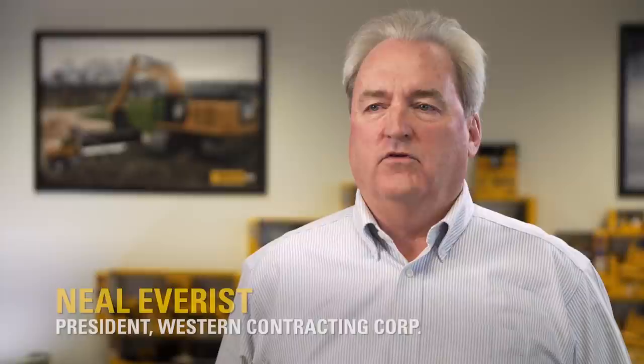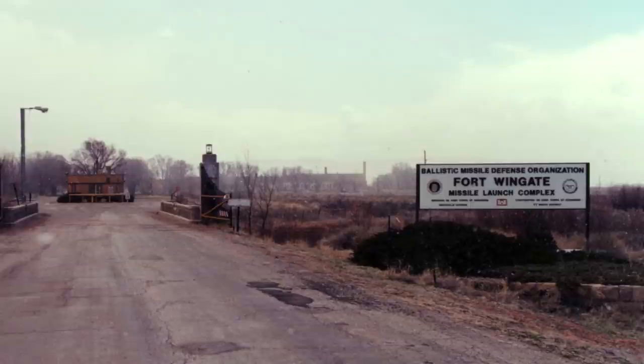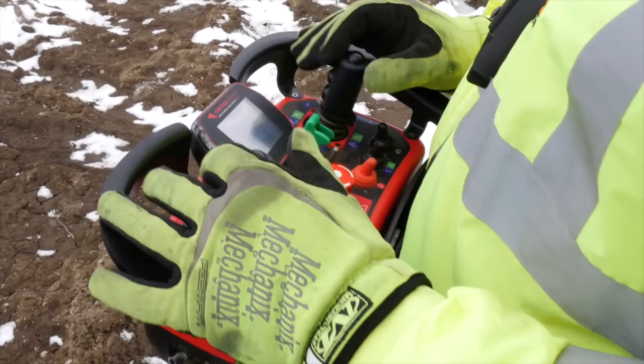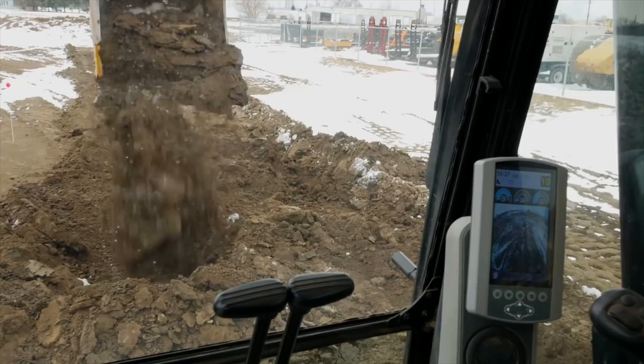My name is Neil Everest. I'm president of Western Contracting Corporation here in Sioux City, Iowa. Fort Wingate is a former military base that is cleaning up unexploded ordnance. There were limited companies in the country that provided this technology, and once we found RCT out of Australia, choosing Ziegler was a natural reaction. The remote control technology required operating with cameras and video screens a couple thousand feet away in a chair inside a bunker. We are ahead of schedule and we are on budget. No matter where we go on Ziegler's footprint, that service will be there.